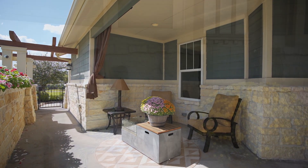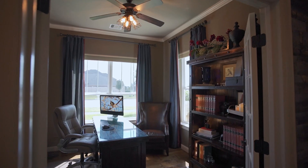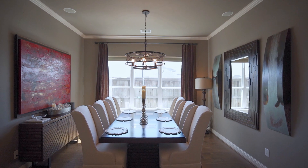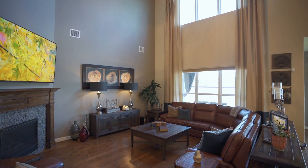Home highlights include a gated courtyard entry, climate-controlled two-car garage with epoxy flooring, stunning hardwood floors, extra tall ceilings, wood detail, surround sound speaker system, designer light fixtures, and expansive rooms. Do you want to have a look inside?